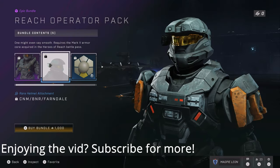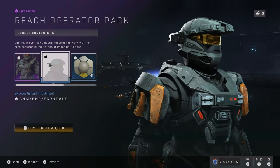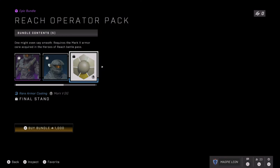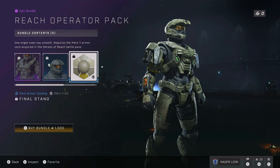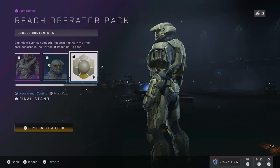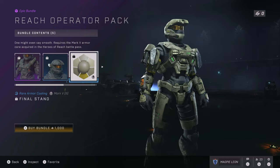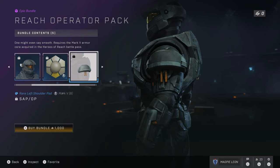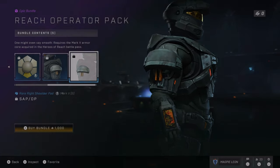The Reach Operator Pack includes a helmet attachment, an armor coating, two shoulder pads, and a knife on your chest. You'll notice it contains pretty much the same number of pieces as the Intrusion Pack, with the addition of the chest knife. The shoulders are the Operator shoulder pads from Halo Reach, the coating — the Final Stand coating — is actually really nice. The helmet attachment was also in Reach. Importantly, this bundle is for the Mark 5B armor core, whereas the Intrusion Pack items are for the Mark 7 armor core.